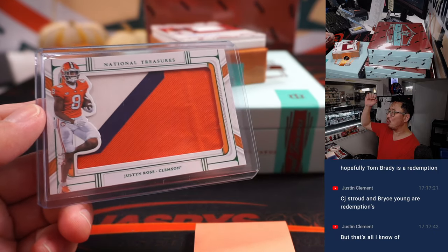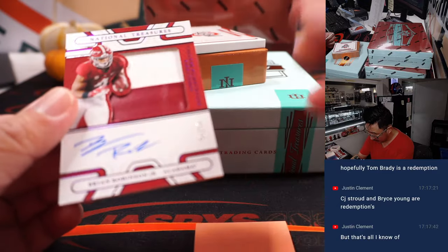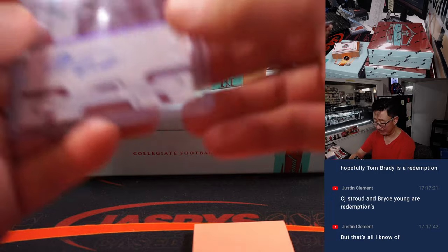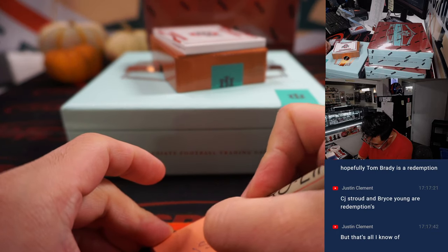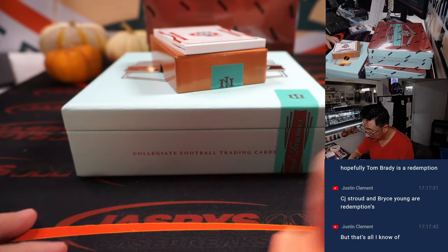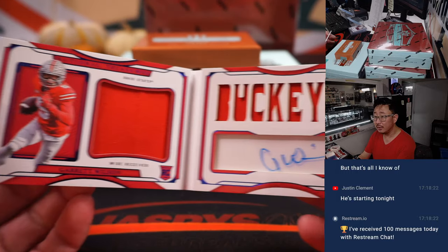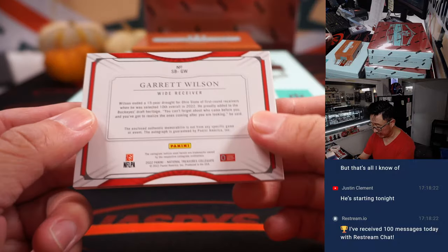All aboard the Big Hit Express. 15 out of 25, Brian Robinson Jr., who I think is practicing now after he got shot in a carjacking attempt. Amazing. That goes to Brian and the Washington Commanders. And we've got an out of 75 book — one out of 75, Garrett Wilson. Dual relic and autograph. Nice. And that's for the Jets — Wayne picked up the Jets straight up.